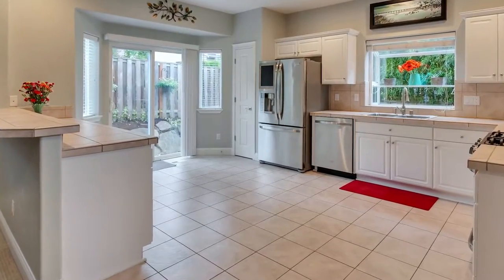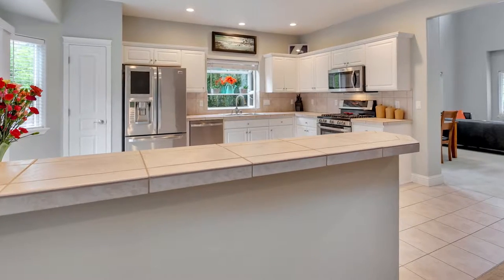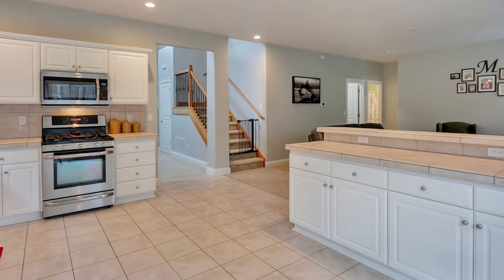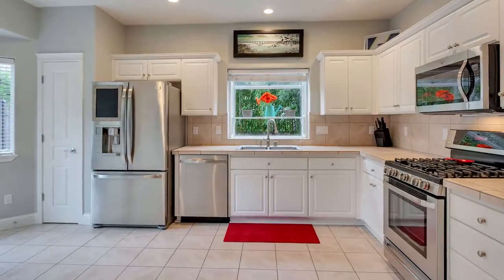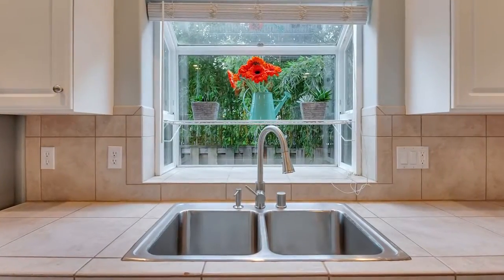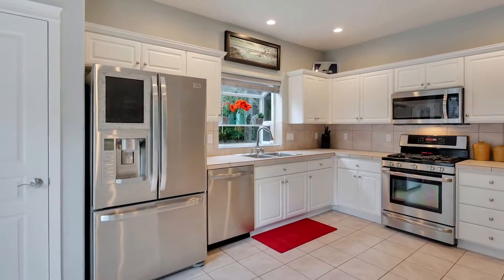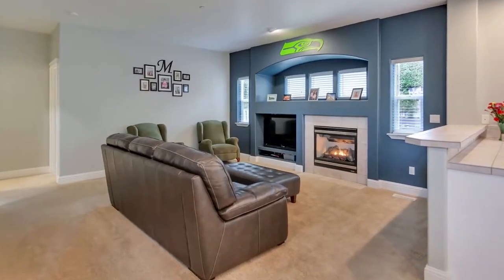The lovely kitchen is complete with breakfast bar seating, stainless steel appliances and abundant storage. It has direct access to the patio and opens to the family room with a cozy gas fireplace.